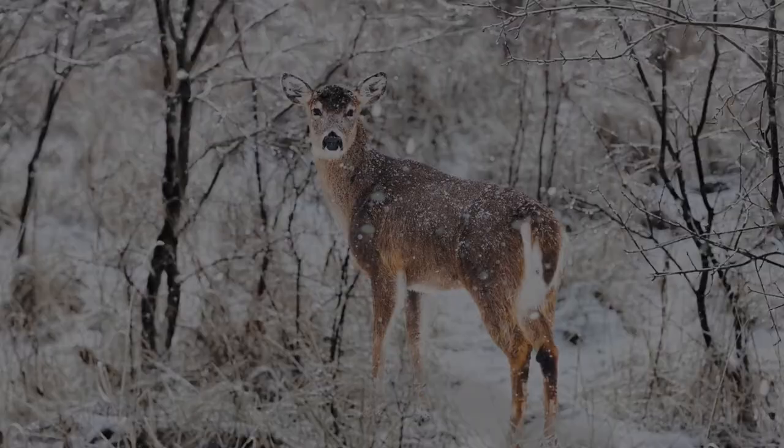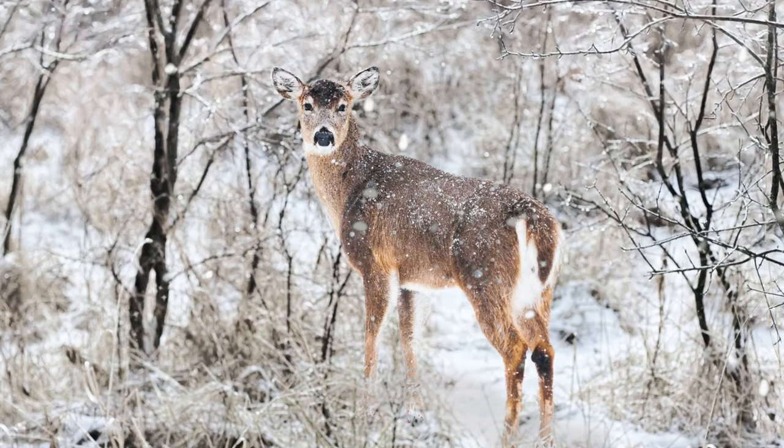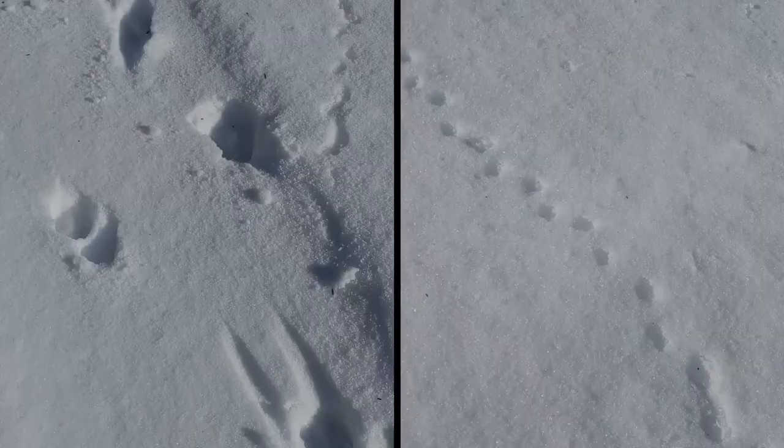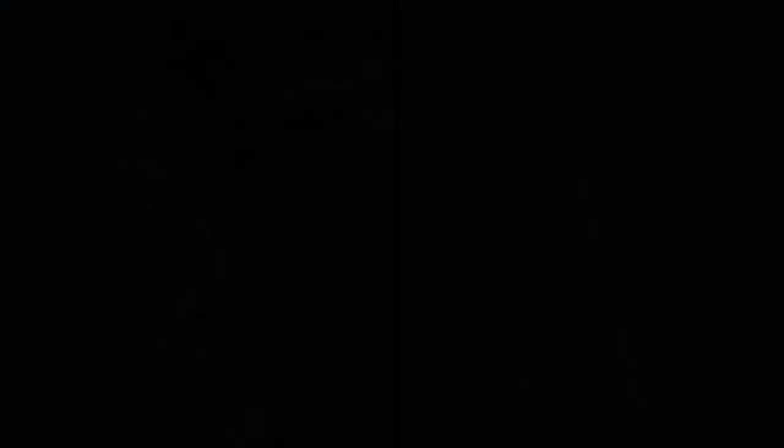Then, there are the animals that not only stick around, but stay active throughout the winter, and we call this toleration. Think of white-tailed deer, foxes, coyotes, and barred owls to name a few. Having a layer of snow on the ground also makes it easier to spot their tracks.